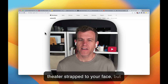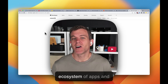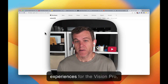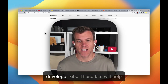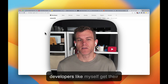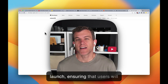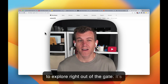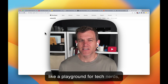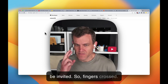It's like having a movie theater strapped to your face, but without all the buttery popcorn. To ensure a rich ecosystem of apps and experiences for the Vision Pro, Apple is going to be releasing developer kits. These kits will help developers get their apps ready before the official launch, ensuring users will have a wide array of applications right out of the gate. It's like a playground for tech nerds, and only some of us are going to be invited — fingers crossed.